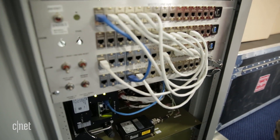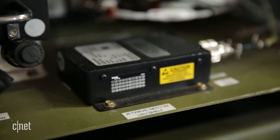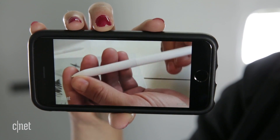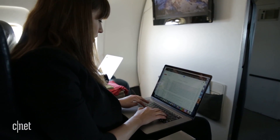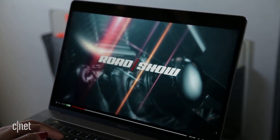Over 25 airlines are installing the Honeywell JetWave hardware that powers this faster Wi-Fi, including Lufthansa, Singapore Airlines, and Qatar Airways. In the US, expect to see planes with this tech within two years. Airlines will ultimately control the system, but even if you're not getting the maximum bandwidth, it's still so much better than watching a buffering screen.